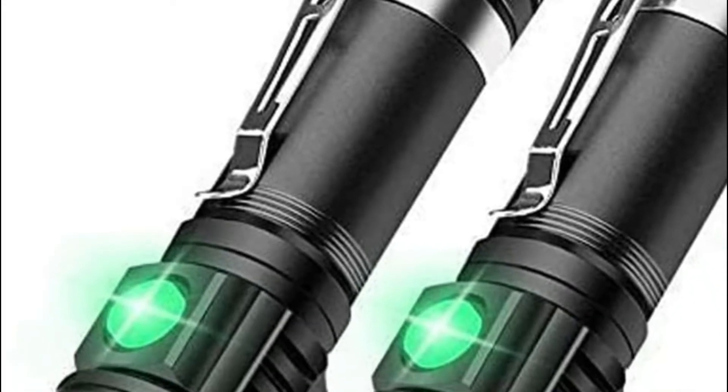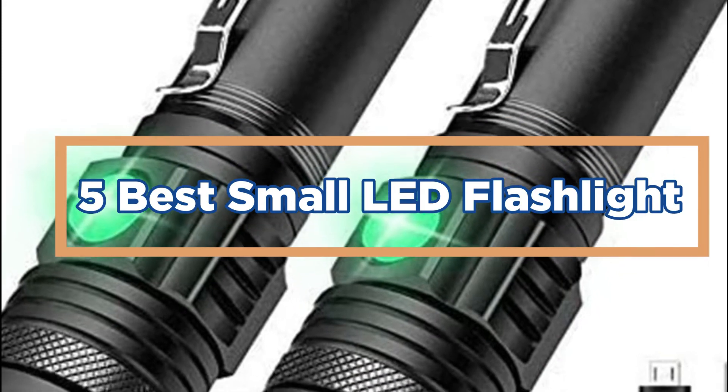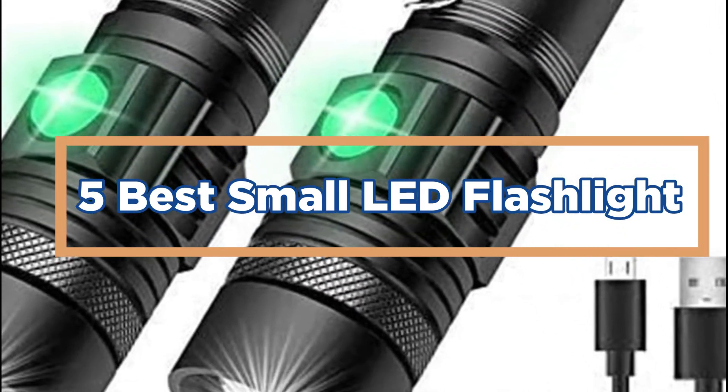In today's video, we will show you the top 5 best small LED flashlights. So, let's get started.